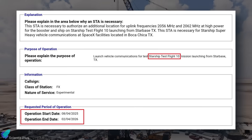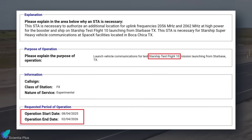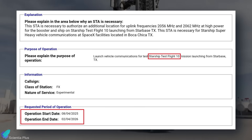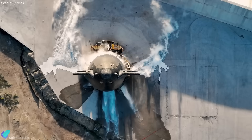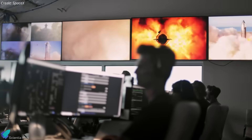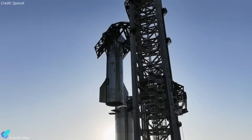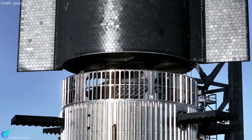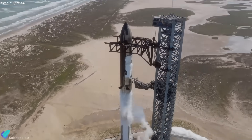Supporting this timeline, SpaceX has filed a request with the FCC for communication permissions related to Starship Flight 10, with a window opening August 4. While this does not confirm a launch on that date, it indicates that all pre-launch tests and final vehicle integration are expected to be complete by then. Final approval will still depend on regulatory clearances, including FAA licensing and airspace and maritime notices.